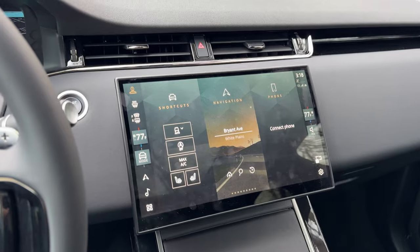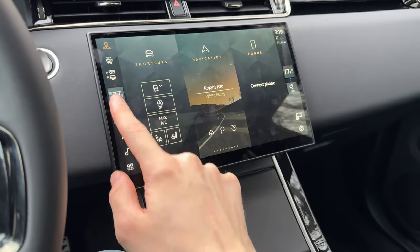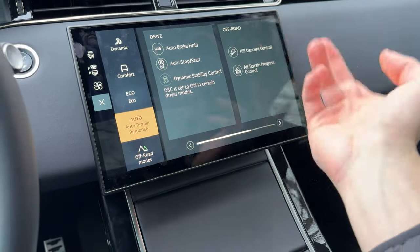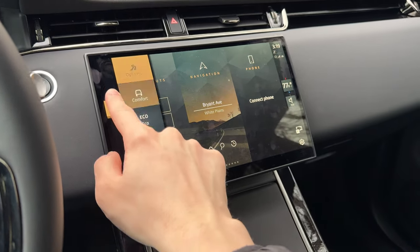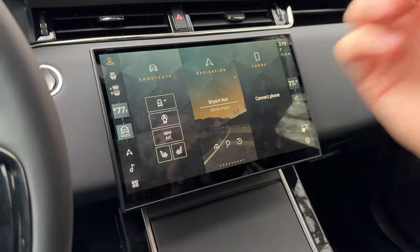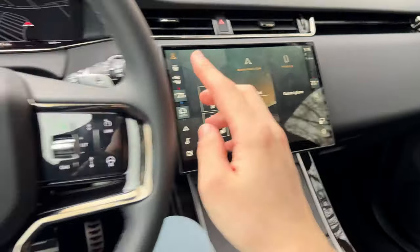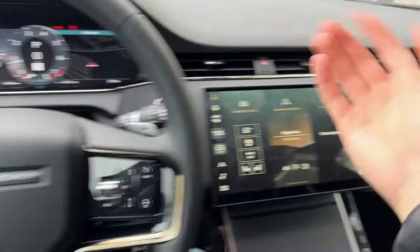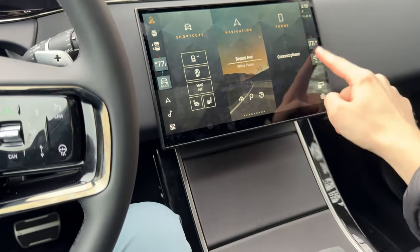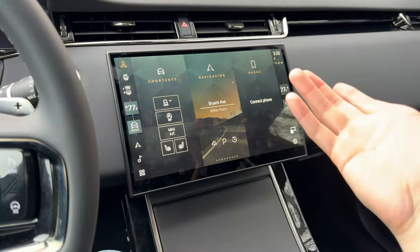The drive mode selector is on the same side panel, so you might occasionally confuse the two. Opening the panel reveals auto brake hold, auto stop-start, hill descent control, and driver assistance settings. You can quickly swipe through dynamic, comfort, eco, auto, and off-road modes. One thing I really can't stand is that the volume slider is on the passenger side — so while driving I have to reach all the way across to adjust it via the touchscreen, and it has the same endless scrolling issue.